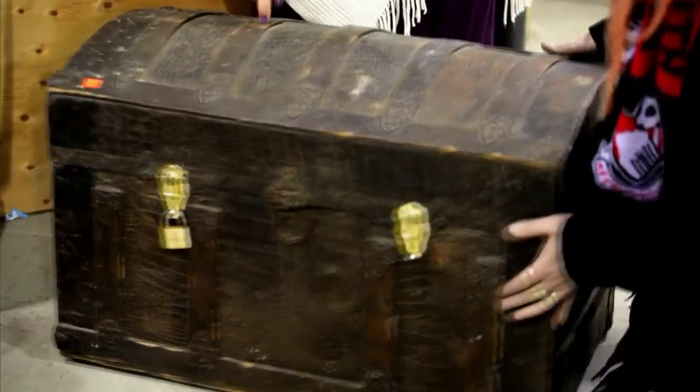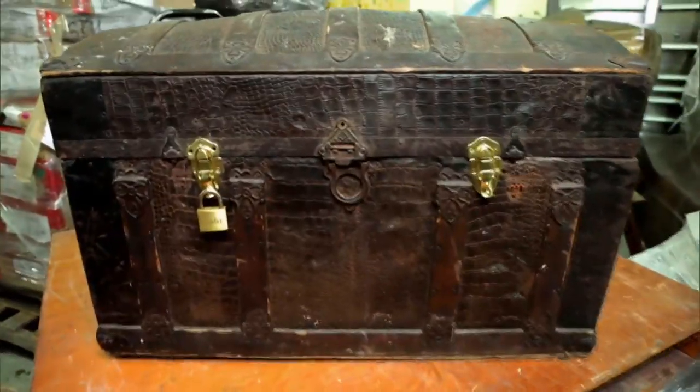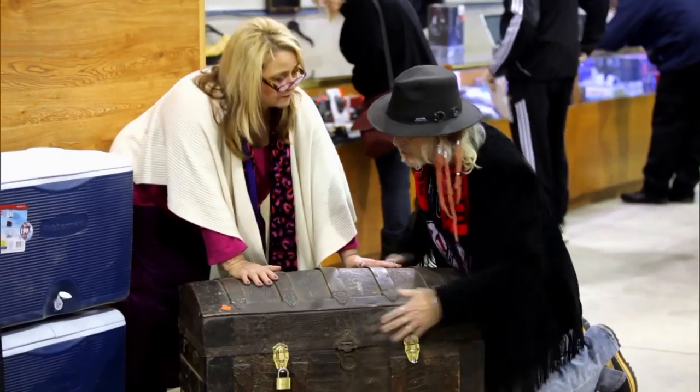The proverbial trunk, honey, what do you think? See this alligator skin on this faux alligator metal they put on here? Alligator skin is an expensive luxury leather. Even if there's nothing in it, we can sell it as a blanket chest. Somebody has souped this trunk up.